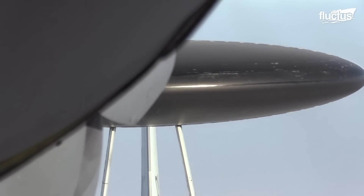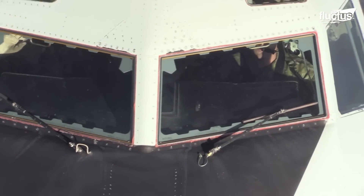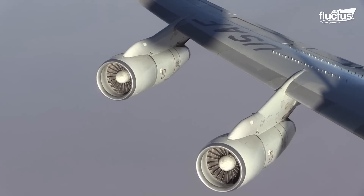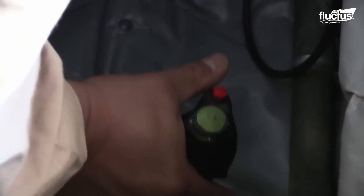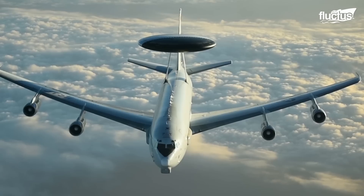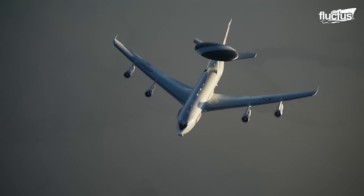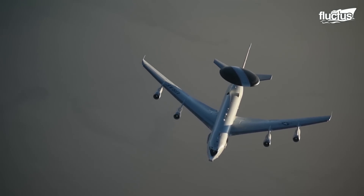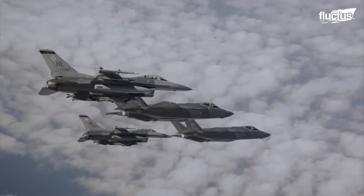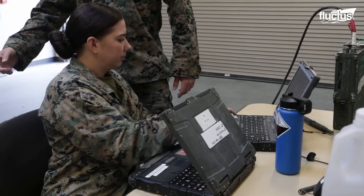Most importantly, the E3 can continue monitoring the battlefield situation throughout the refueling process, ensuring that the troops on the ground or planes in the air are not left without valuable information for even a minute. Ground forces and land-based aircraft are not the only ones who rely on eyes in the sky to perform their mission safely and successfully.